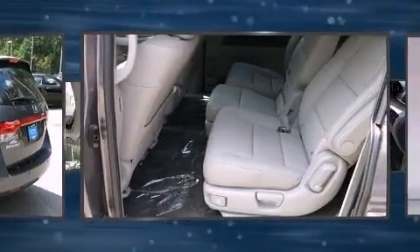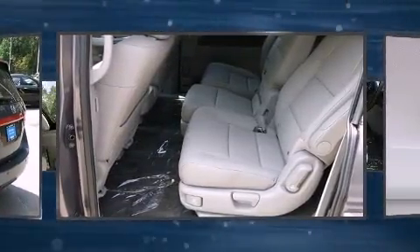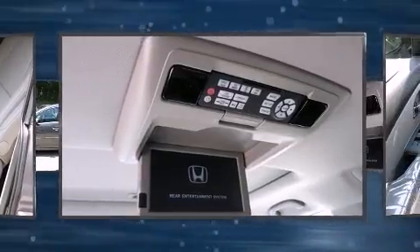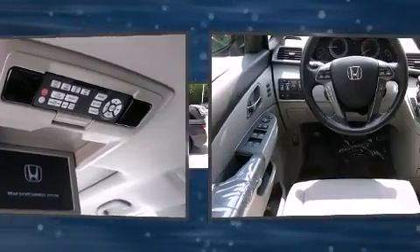A wealth of standard features mean that you no longer have to sacrifice, like heated seats, a built-in garage door transmitter, lane departure warning, and one-touch window functionality.